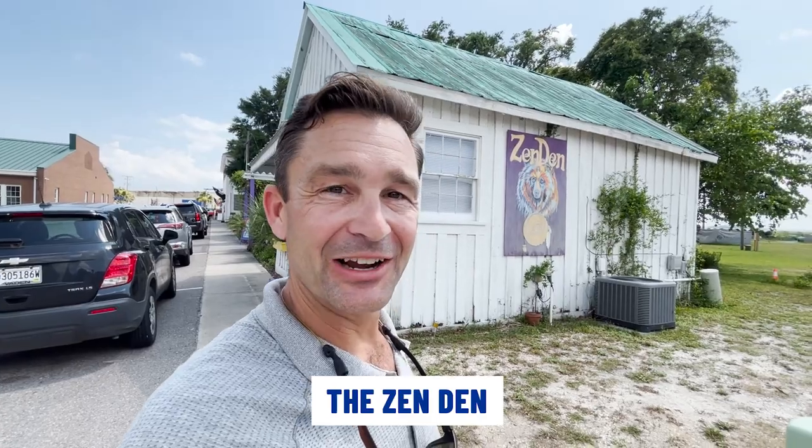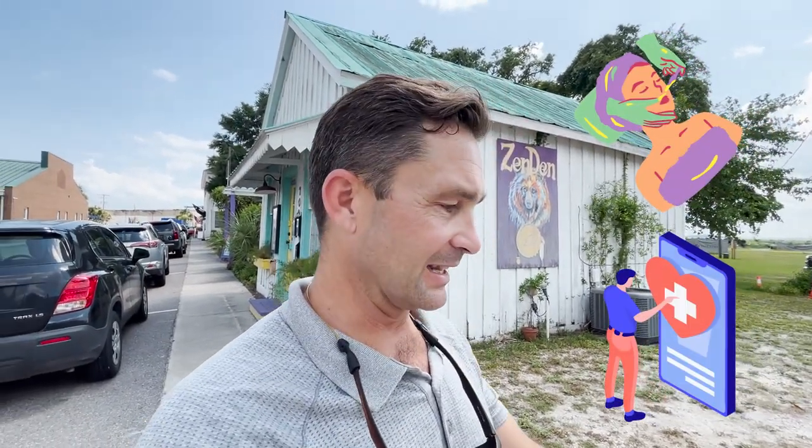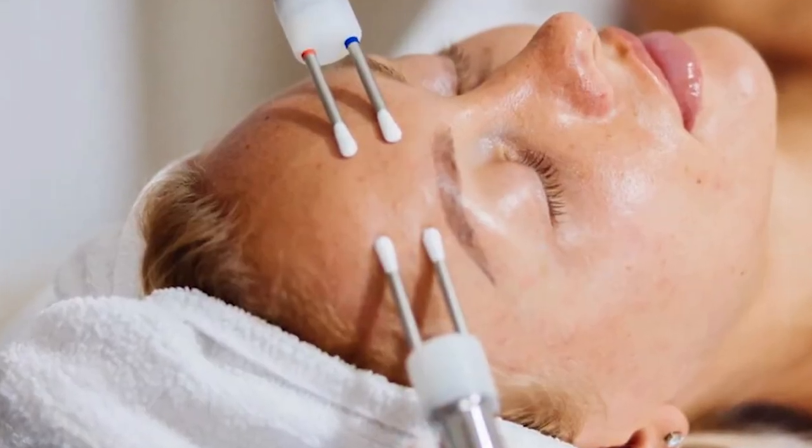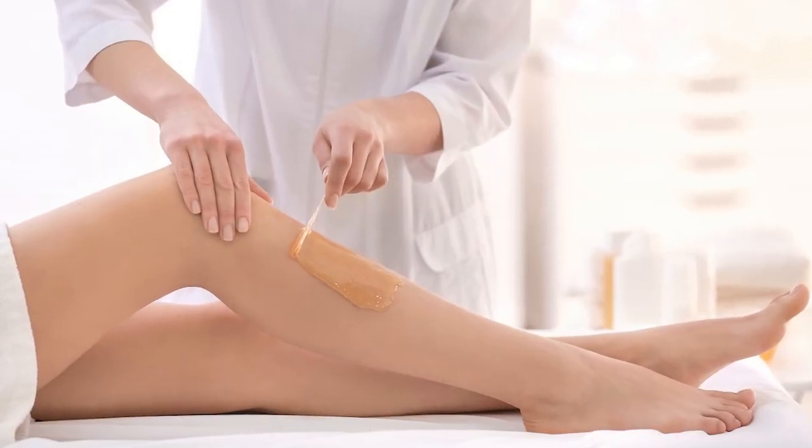This is a really cool business called the Zen Den — they call it The Healing House. They have all kinds of facial treatments, waxing, and wellness services including CBD facials, microcurrent facials, chemical peels, and all kinds of different waxing services. Come into the Zen Den and get well.